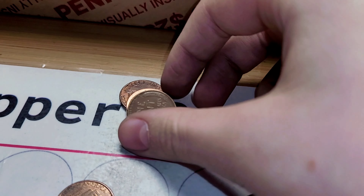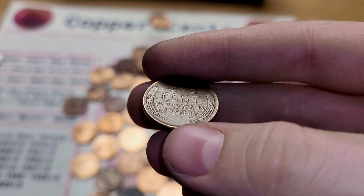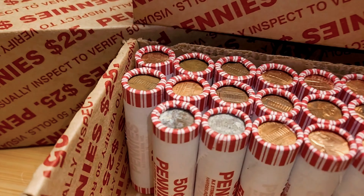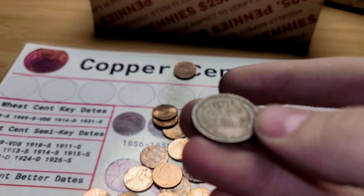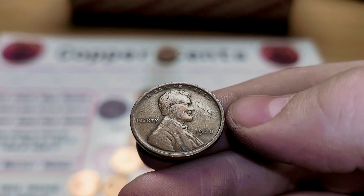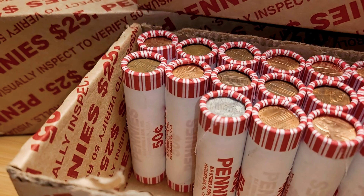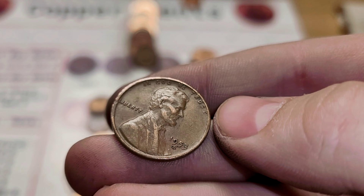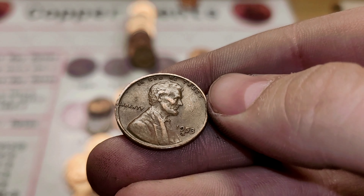Roll 10 is going to give us our first wheat penny of the hunt. This wheatie is from 1956. Roll 21 and we have another wheat penny — this one is from 1920. Roll 22 is going to give us our third wheat penny of this box. This wheat penny is from 1953, San Francisco.